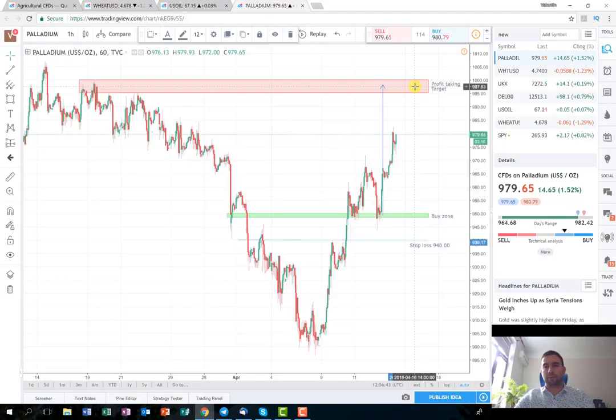Probably we are going to close the trade a little bit before the rounding number because, as you know, the rounding numbers are most likely a strong level of resistance. Fingers crossed, by the middle or the end of next week, this will be as well a closed and very well performed trade.